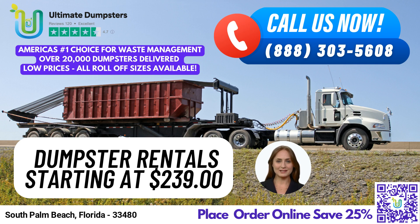30-yard dumpster. Dimensions: 22 ft. long x 8 ft. wide x 6 ft. high. Great for large-scale demolition debris or construction projects, commercial or industrial waste disposal, and yard waste removal.